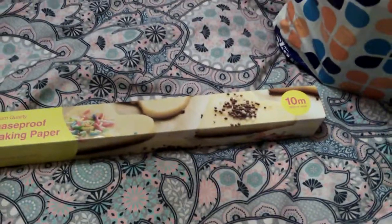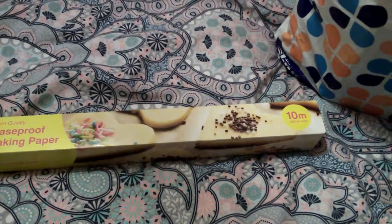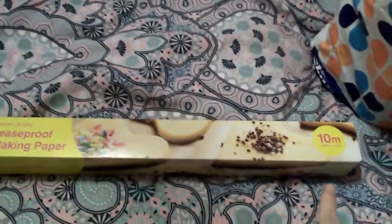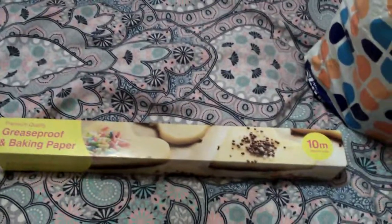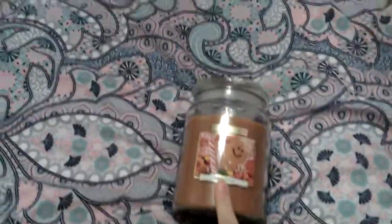Okay, so the first thing I got was this greaseproof and bacon paper, and that was 79 pence. That's a good buy because you're getting 10 meters in that, so that's an excellent buy if you're doing cooking over Christmas.